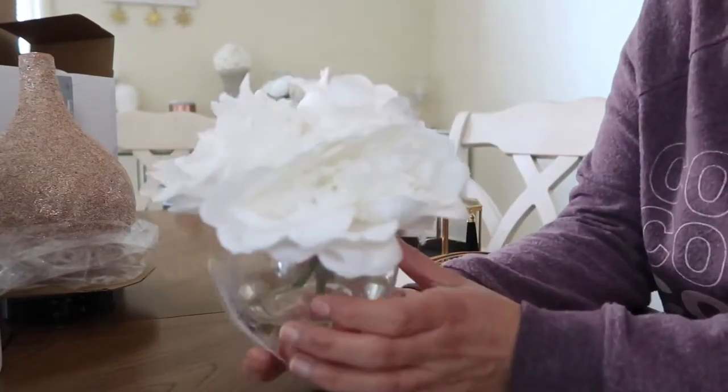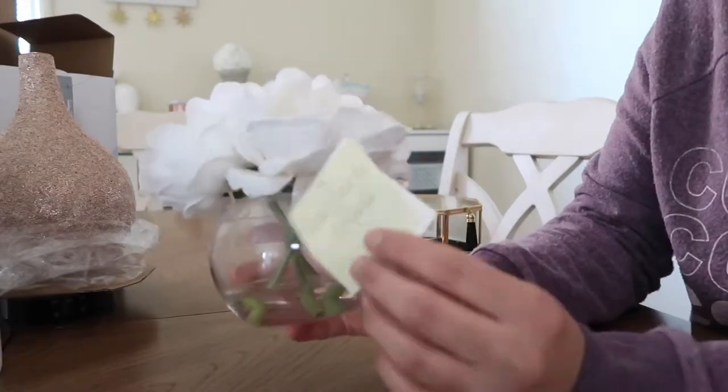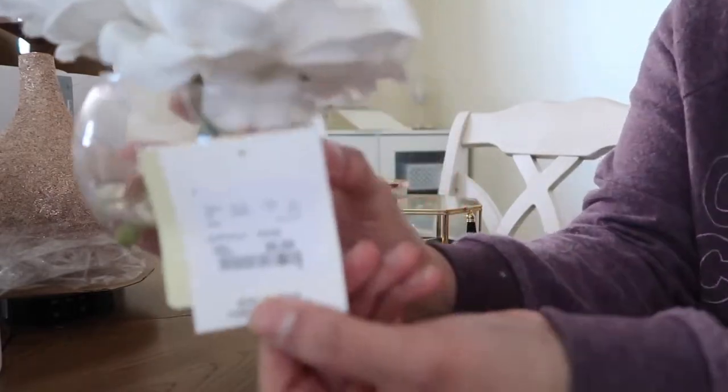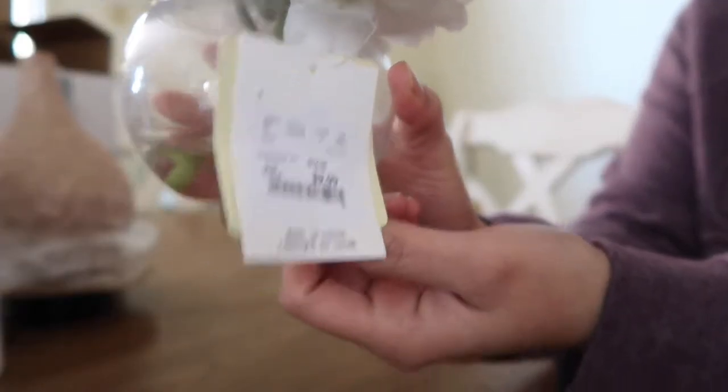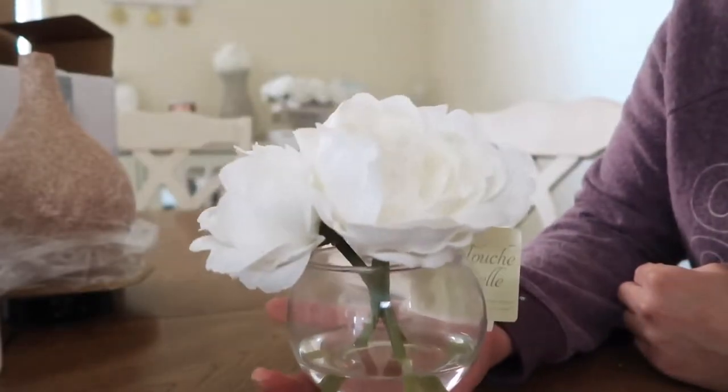I also picked up these flowers from Home Goods. These were $9.99. They're just white flowers in a small cup — I thought this was really cute.